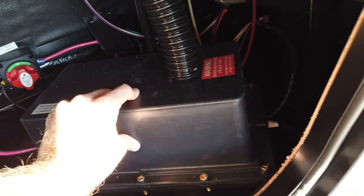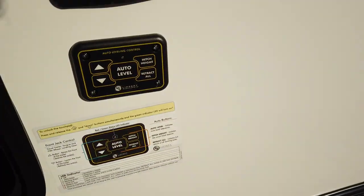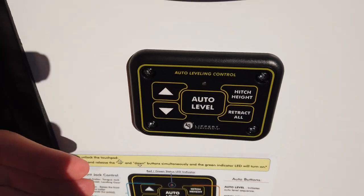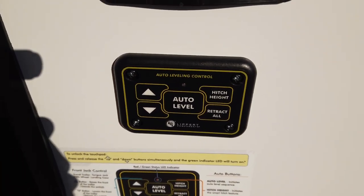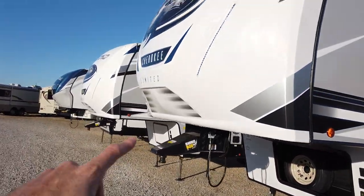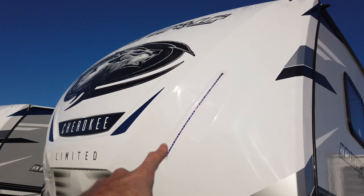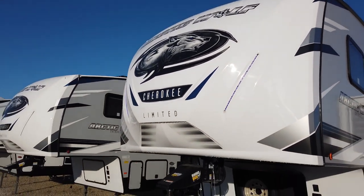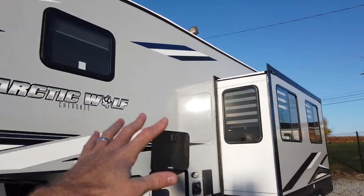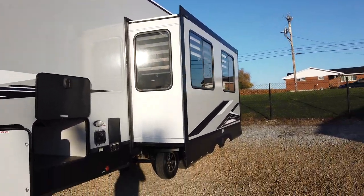There's a battery disconnect up front with a 27 series battery, which is a bigger battery. It comes with four-point auto leveling — those are actual leveling jacks, not just stabilizing jacks. There are also docking lights, two LED strips, though it's a little bright out this morning to see them clearly. The unit has nice new decals for this model year.